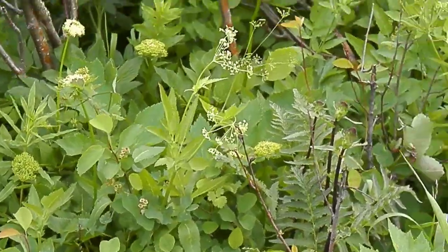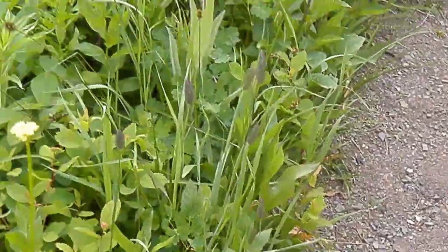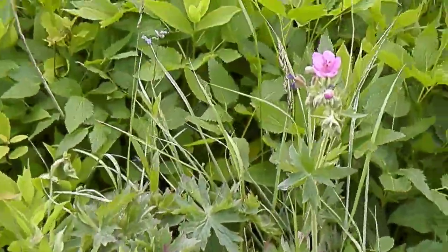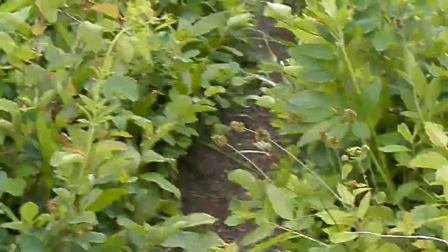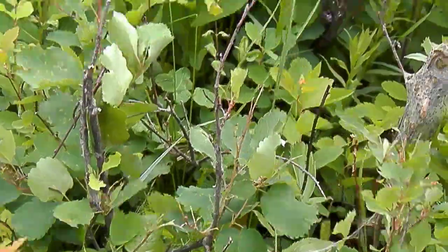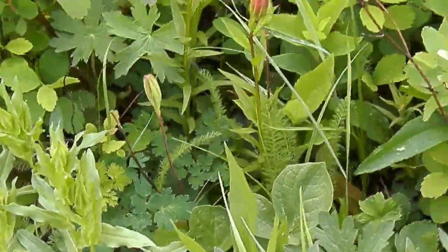And some more blue stickseed, although we have seen one plant that was alpine forget-me-not on the trail, so not all stickseed. And looks like this one's not blooming, but you can see that's a clematis.